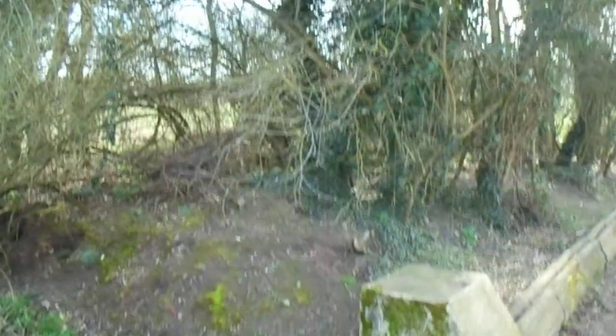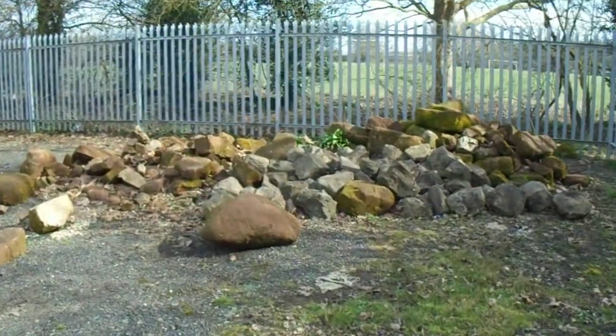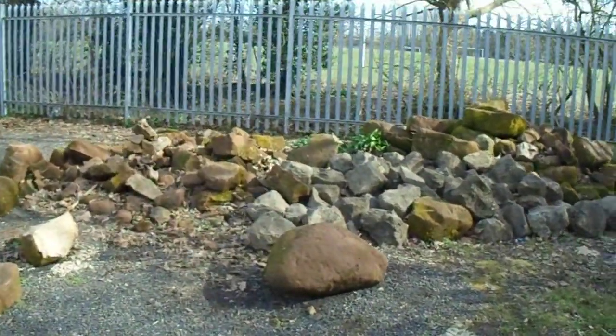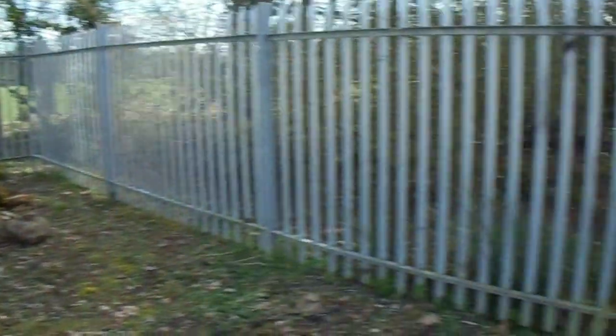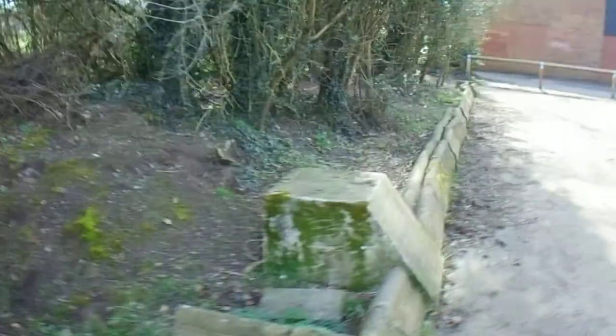You can sort of see a rough square outline where these trees now are. There's a load more rubble over there — it's obviously quite a big stone monument at some point, from the Victorian period.